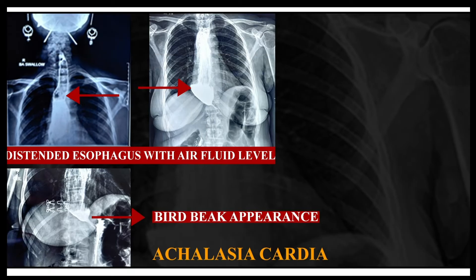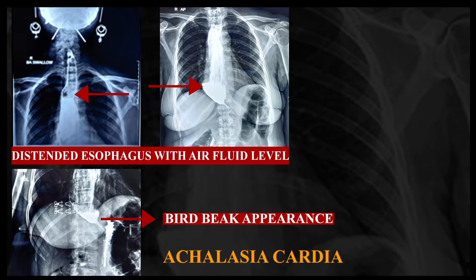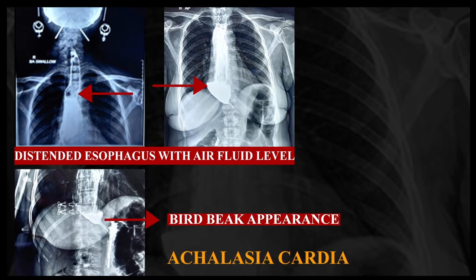A suspicion of Achalasia Cardia was made, for which we did a barium swallow. The barium swallow showed a hugely distended esophagus with air-fluid levels and a bird-beak appearance, which is typical of Achalasia Cardia.